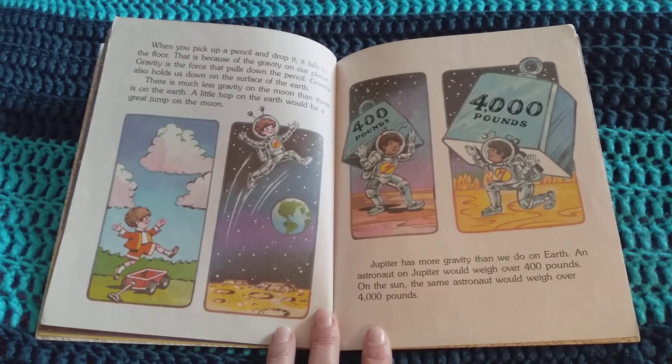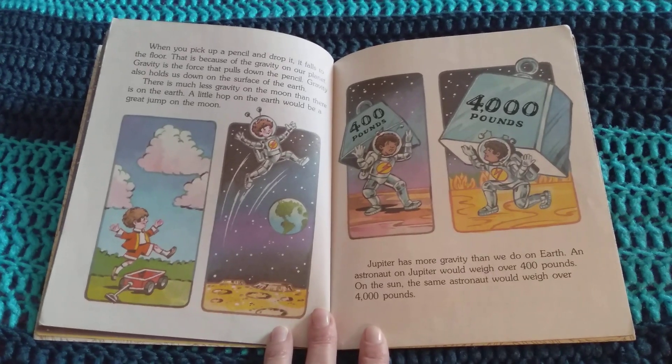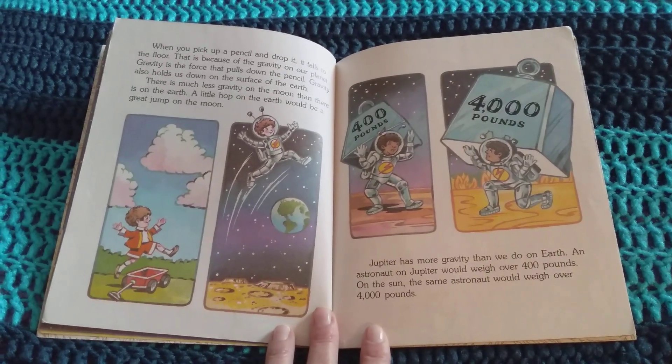Jupiter has more gravity than we do on Earth. An astronaut on Jupiter would weigh over 400 pounds. On the Sun, the same astronaut would weigh over 4,000 pounds.